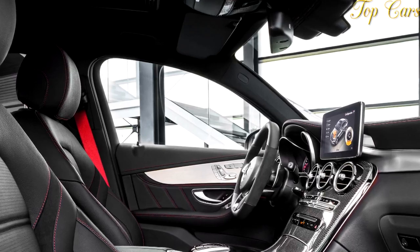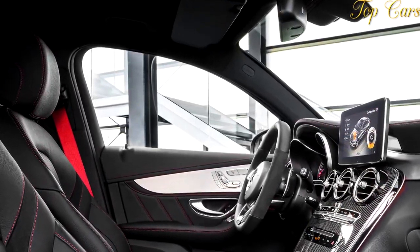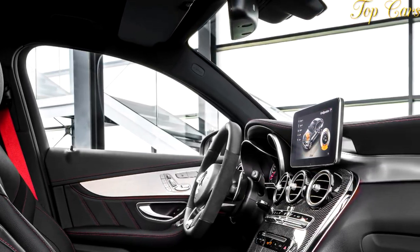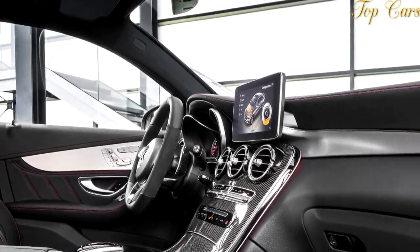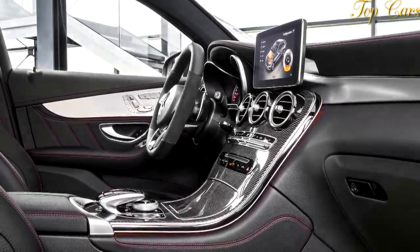Mercedes also stirs in subtly pumped-up fascias front and rear, a flat-bottomed steering wheel with paddle shifters and red contrast stitching, AMG-specific instruments, and red seat belts. Black belts like those on our test car can be substituted at no cost.